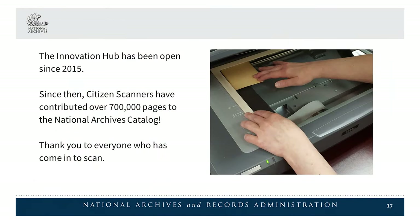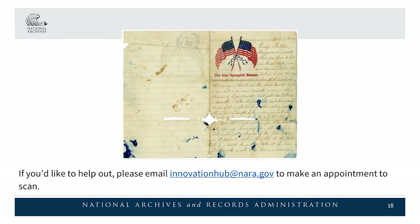The Innovation Hub has been open since 2015. Since then, citizen scanners have contributed over 700,000 pages to the National Archives catalog. Thank you to everyone who has come in to scan. If you'd like to help out, please email innovationhub@nara.gov to make an appointment to scan.